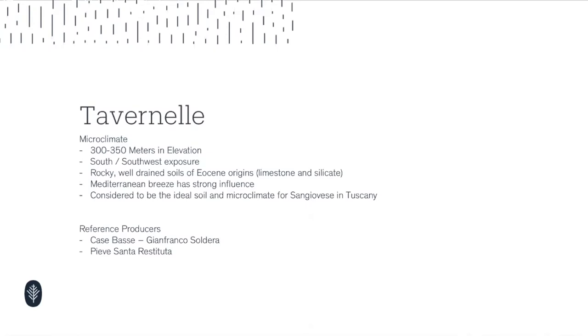The idea of rocky, well-drained soils is not new to us, but these are of Eocene origins — limestone as a base with silicate soil. It's coming from largely one formation of soil over time. It was argued before that there were two or three formations, but notes from Indagata have shed light on more recent decisions by geologists out of Italy, and they're really sticking with this Eocene origin, limestone-silicate soils as the base.